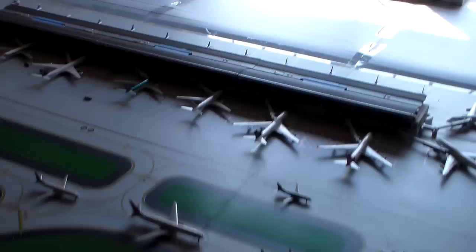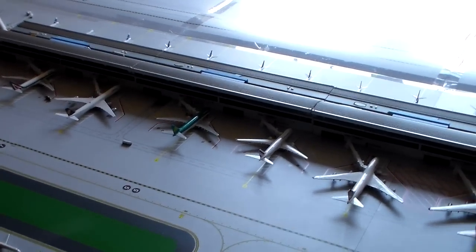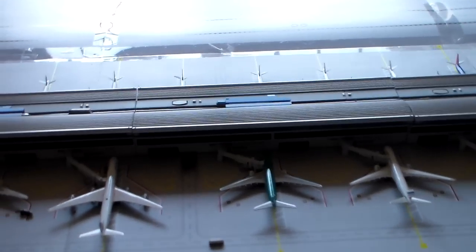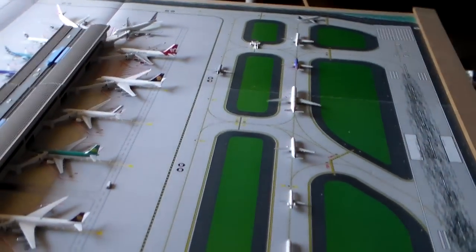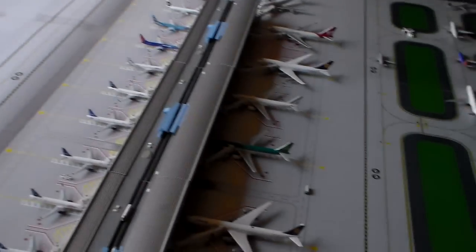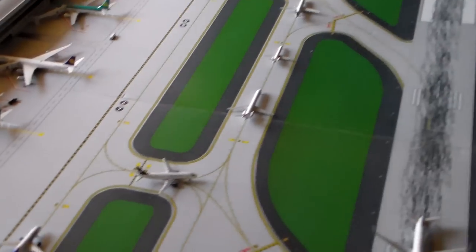Hey guys, it's 8A4R777 here, and today I have a 1-400 scale airport update on my model of Boston's Logan International Airport. I do want to apologize — I realize it's been a very long time since I made an update. I just have had no time to put the airport together and do one. But on the bright side, there's lots of new models to show you guys, so hopefully that'll make up for it.